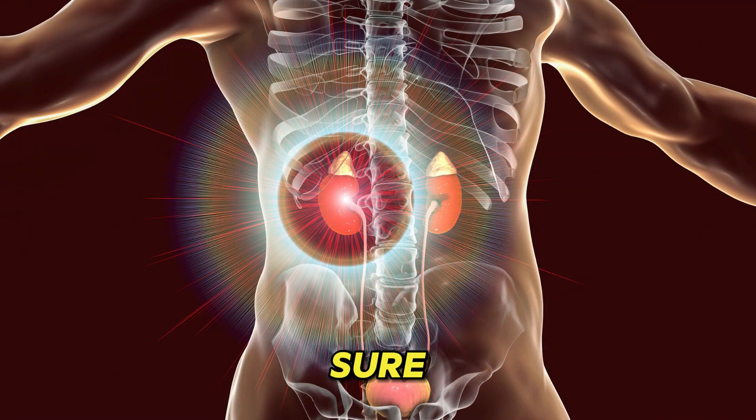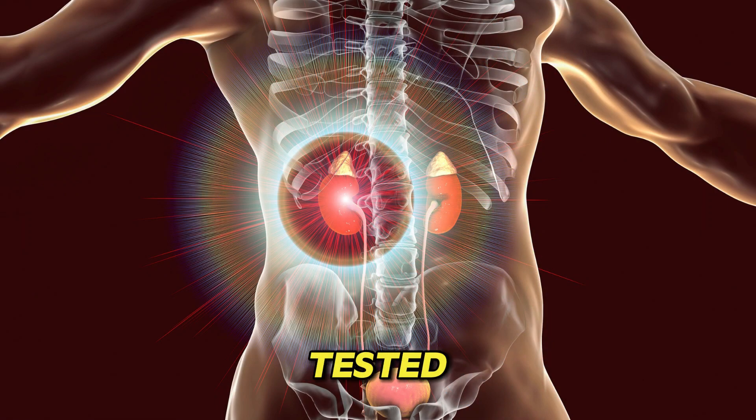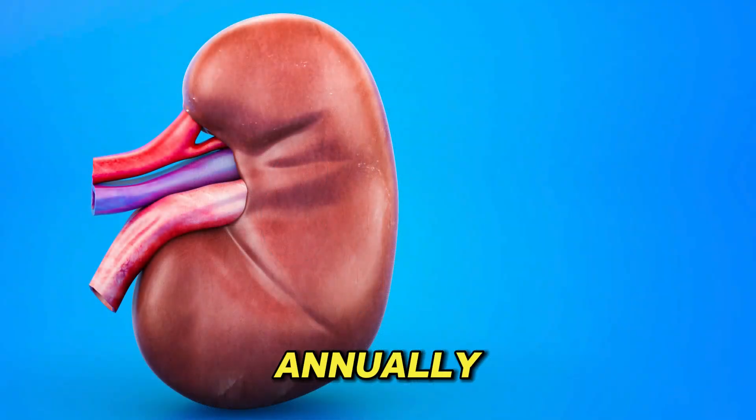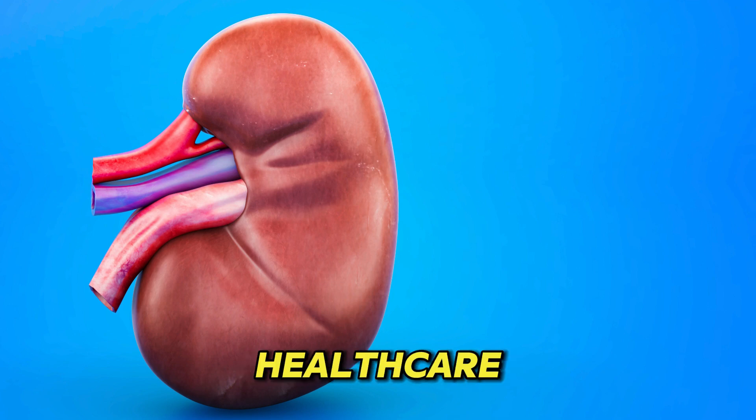The only way to know for sure if you have kidney disease is to get tested. If you're at risk for kidney disease due to high blood pressure, diabetes, a family history of kidney failure, or if you're older than age 60, it's important to get tested annually for kidney disease. Be sure to mention any symptoms you're experiencing to your healthcare practitioner.